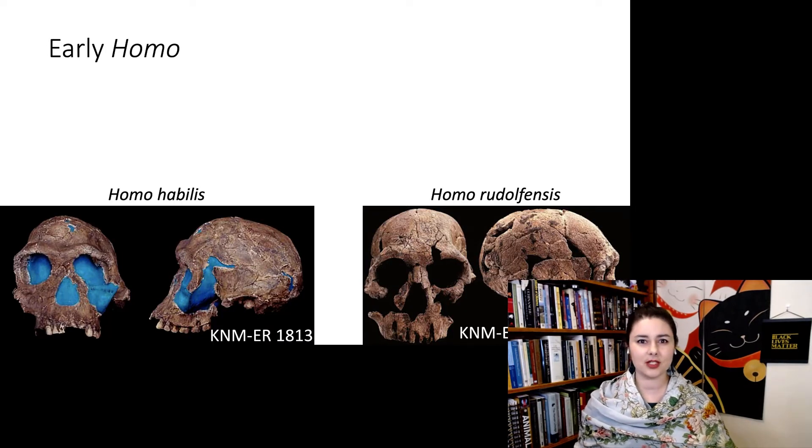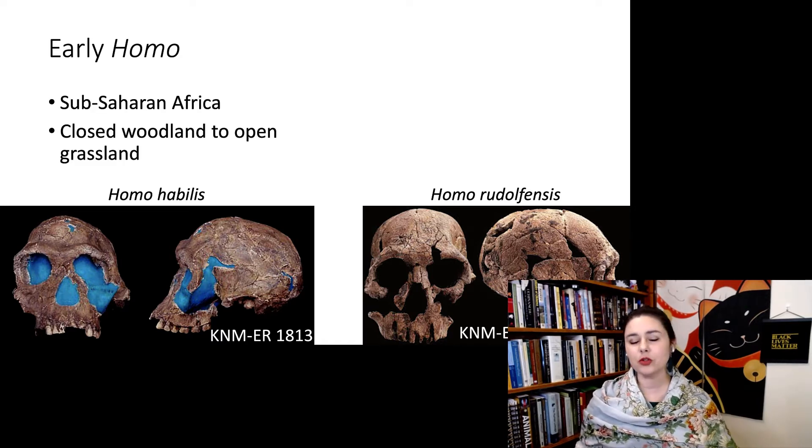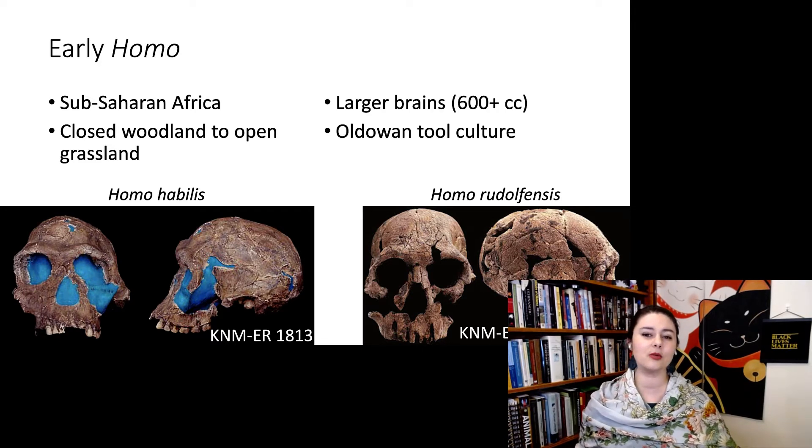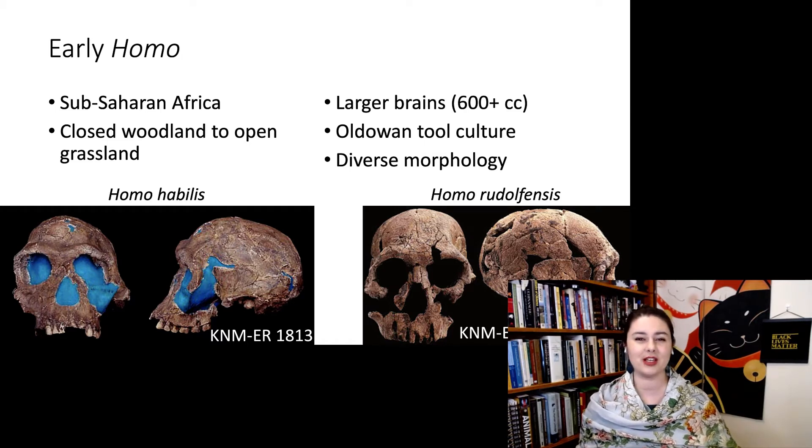Let's also remind ourselves what's going on with our early Homo species. Some people like to debate whether these belong in Homo or not. These all happen in sub-Saharan Africa in closed woodland or open grassland environments, kind of halfway in the middle. Brains are at least 600 cubic centimeters, and we primarily see use of the Oldowan tool culture. And we also see this diverse morphology.